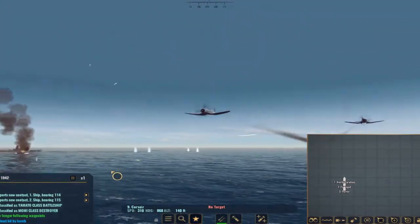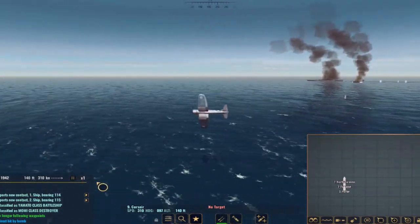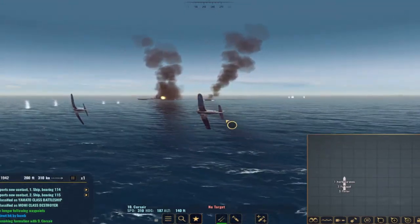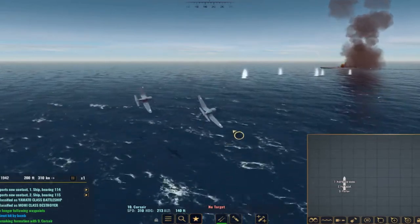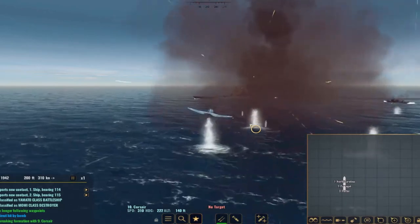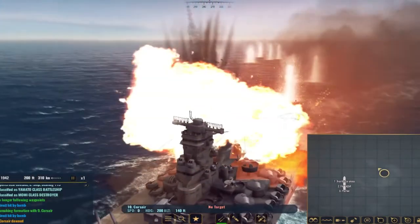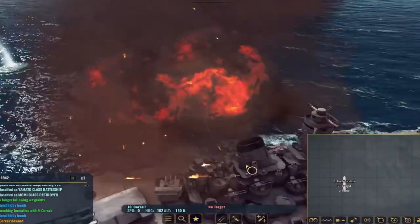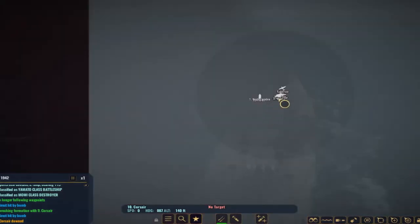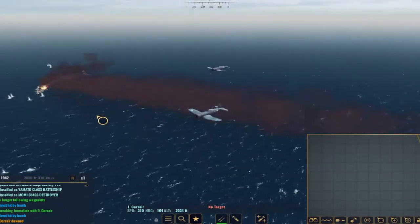Our other plane still has a few rounds on it, so we bring it back around to drop those as well. Going in at around 100 yards — oh, way too low. We just crashed right into the deck. We hit tab to grab our other airframes, bring it back around, and identify the Yamato for the next run.